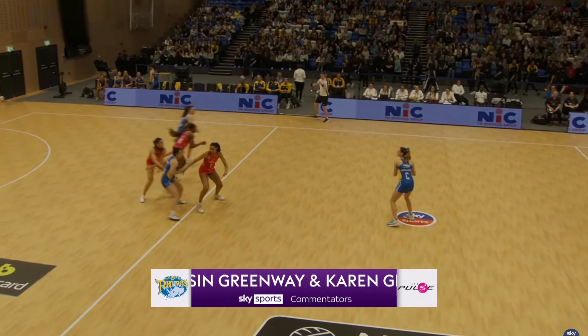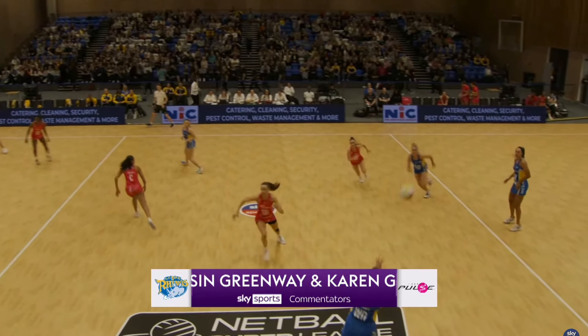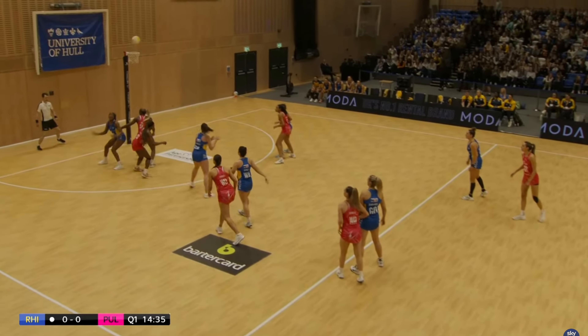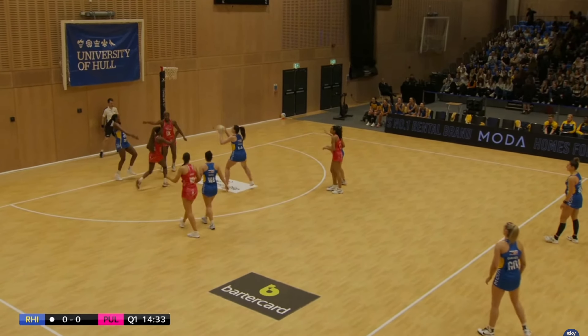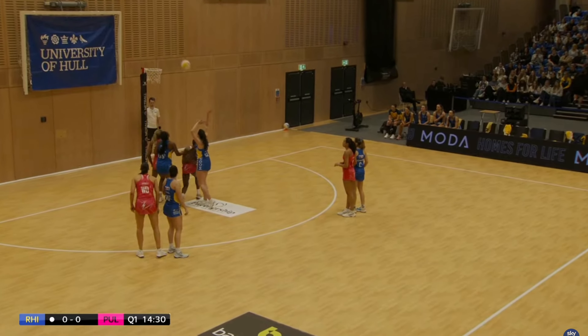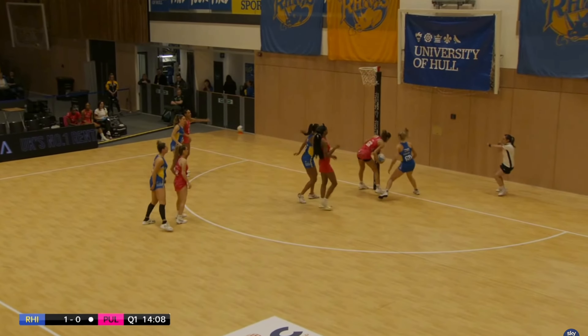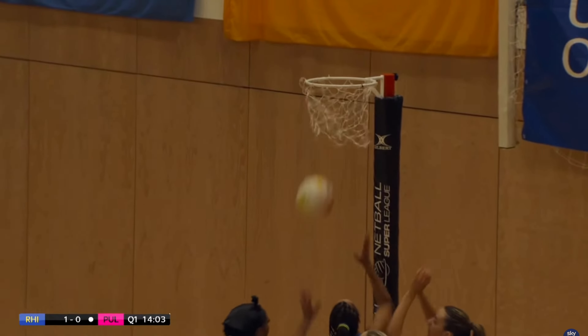Leeds Rhinos get the first centre pass and an early shutdown from London Pulse makes the Rhinos go back. Contact there and a lovely feed up to Joyce Mvula — she held it in well and passed it to Harriet Jones for the first goal of the game. Scoles with a nice feed into Cheen and Barry Neal straight away gets a goal for the Pulse.